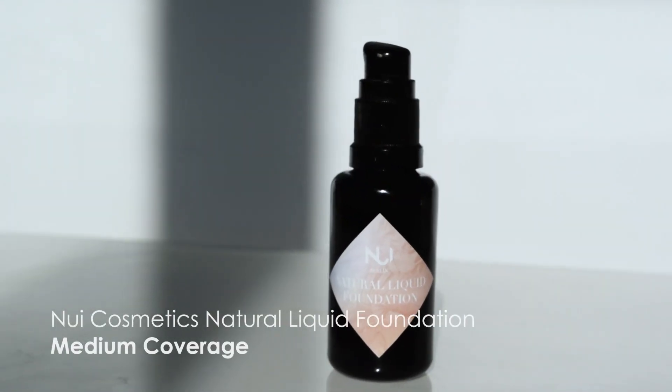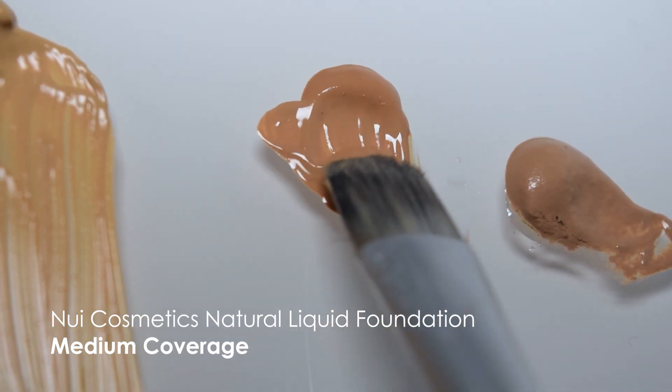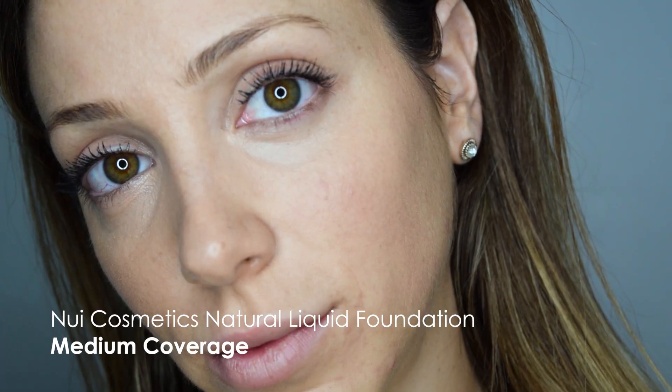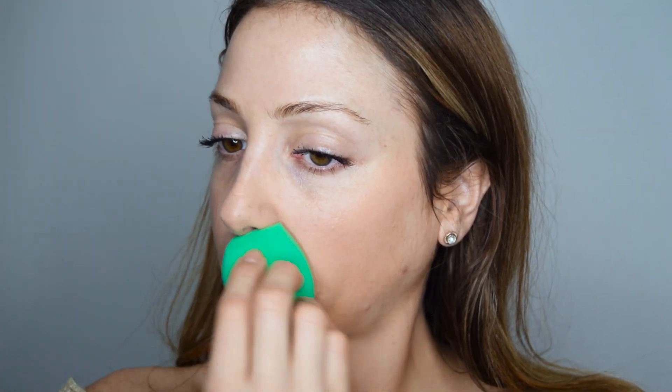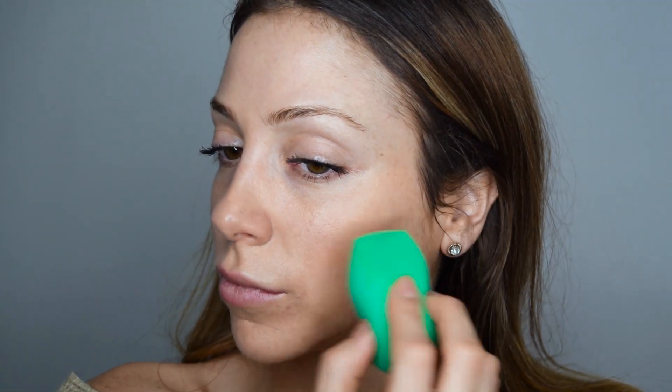Now we're getting into medium coverage foundations. This is a liquid foundation from Nui Berlin — it is 44 Canadian dollars. I know it looks small but a little of this goes a long way. It smells like vanilla and it has an in-between satin and matte finish, so it's hydrating but doesn't leave your skin feeling oily and it is not heavy whatsoever. It has a soothing formula of calming chamomile and aloe vera extracts, and it also fights off free radicals thanks to the shea butter in it. This is also completely vegan and gluten free, and you can get this online specifically.